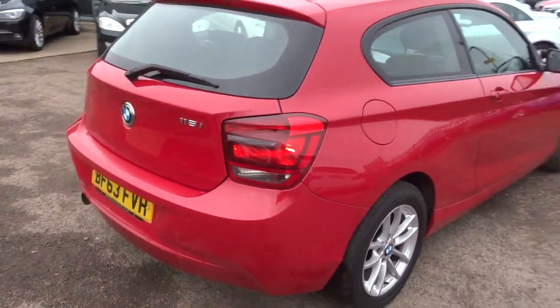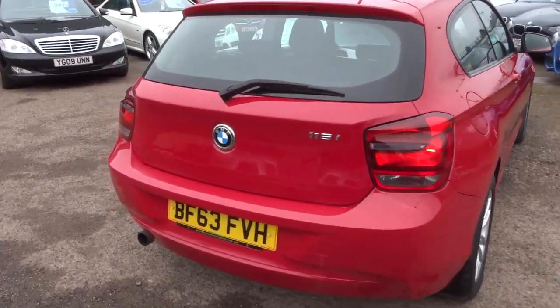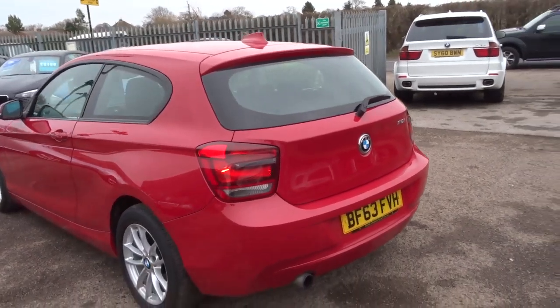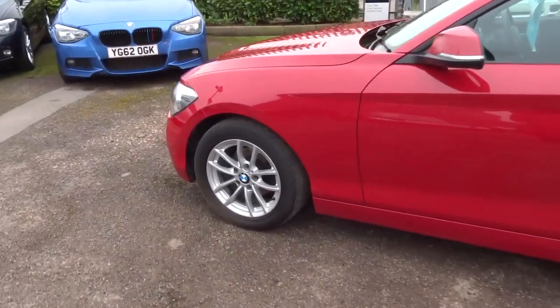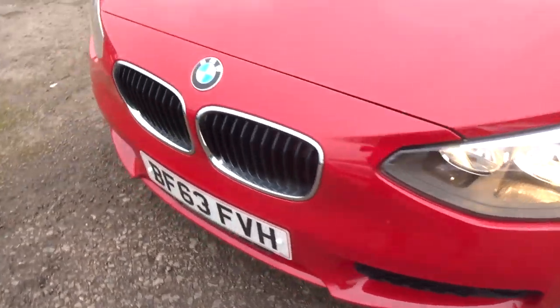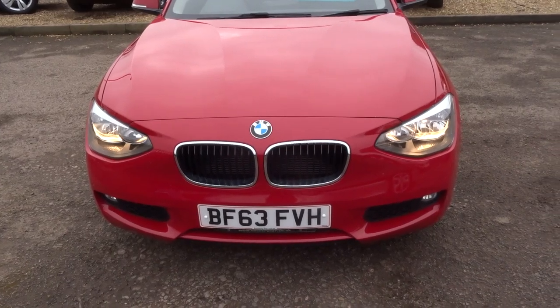It's about 52 miles to the gallon. Obviously it's a 3-door. It's in stunning condition and it's done just under 39,000 miles. Gorgeous alloy wheels. I'm just going to give you a walk around to show you the general condition of the car and a few of the features.